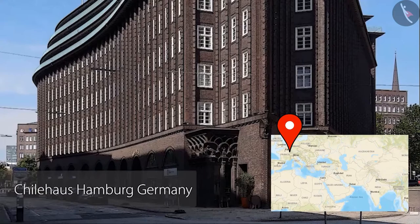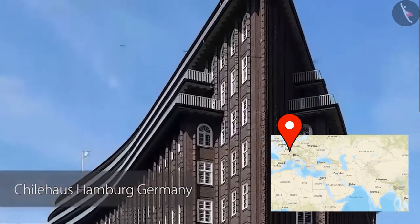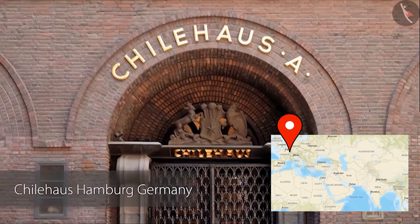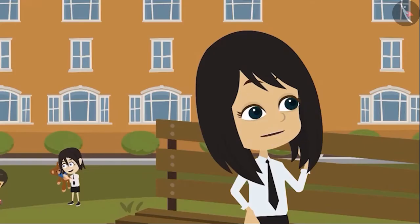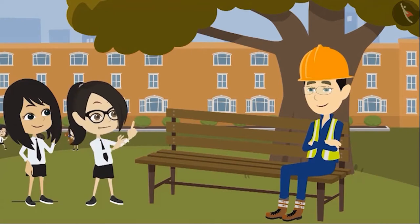Okay, look at this picture. This is the Chilehaus, and it was made in the year 1924. This is a 10-storied building located in Hamburg, Germany. Have a look at the arch on its gate — this is made using bricks only. All the parts of this building are made up of bricks. Look at the different parts of this building. One part has a very beautiful design made of bricks. Wow, sir, this is very beautiful. I never imagined we could make such beautiful buildings of bricks.